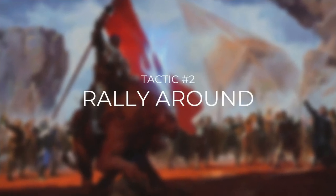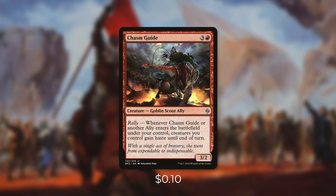Let's go over them now in tactic number two: Rally Around. First up there's Chasm Guide, which is the first ally we're seeing with Rally. Rally is an ability specific to the ally creature type. Whenever Chasm Guide or another ally enters the battlefield under your control, creatures you control gain haste until end of turn. So when Chasm Guide comes into play our creatures gain haste, and later on if another ally comes into play our creatures also gain haste from that. You can see how Rally would be especially effective in an ally deck built around blink effects.